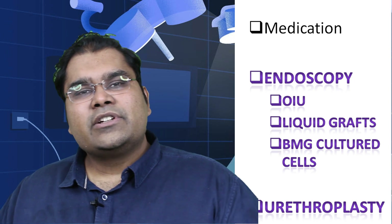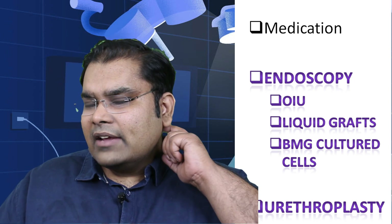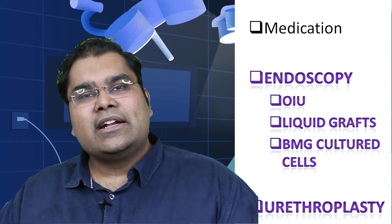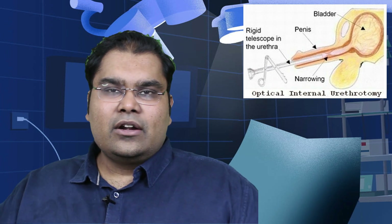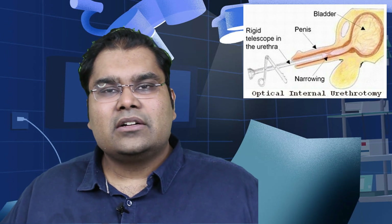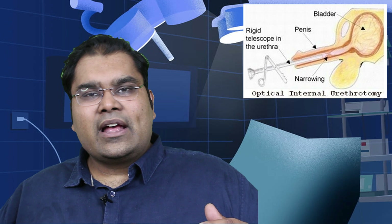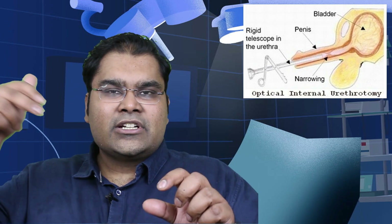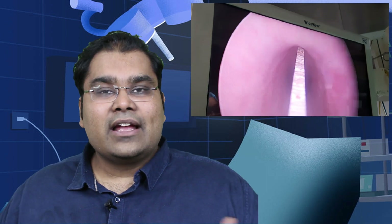In most cases, this narrowing needs to be opened up. If the narrowing is less than a centimeter, not too stiff, and we can pass an endoscope through it, then we can take something called an OIU or urethrotomy knife through a video camera or endoscope, pass it through the patient's penis, visualize the stricture, and open it up by a cut. 85% of men after an OIU may never need another procedure again and are cured.